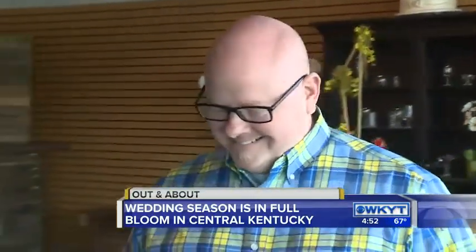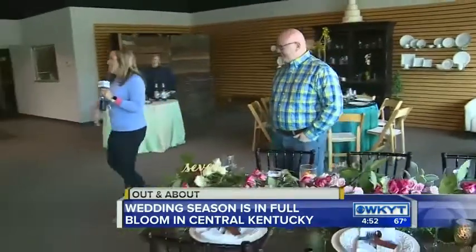A lot of the guests at the ceremony and reception are going to be from out of state, so they really want to focus on Kentucky-themed items — emphasize that. And I love the farm table. You don't even have to get linens for that thing.